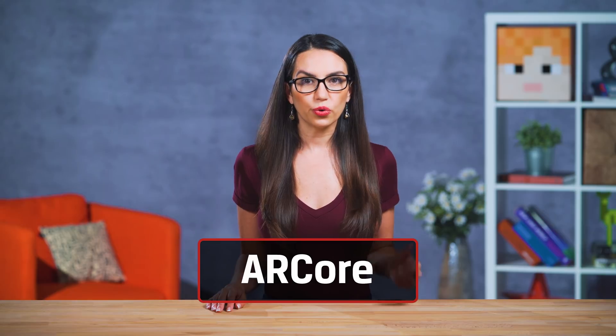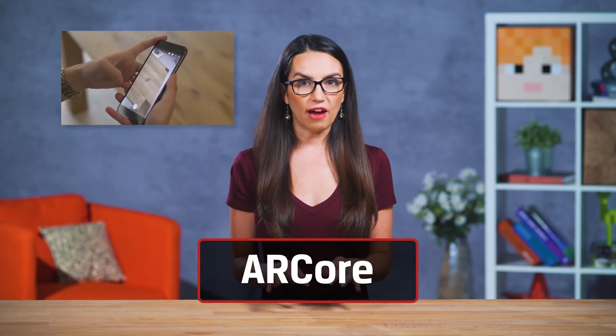In February of 2018, Google announced ARCore, their platform for building augmented reality experiences. ARCore uses three main capabilities to allow devs to place virtual content into the real world: motion tracking, understanding the environment, and estimating light levels. This is great because the simpler it becomes to develop AR, the more AR we get as the consumer.